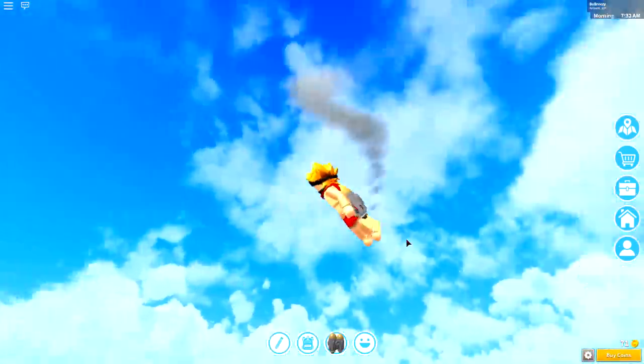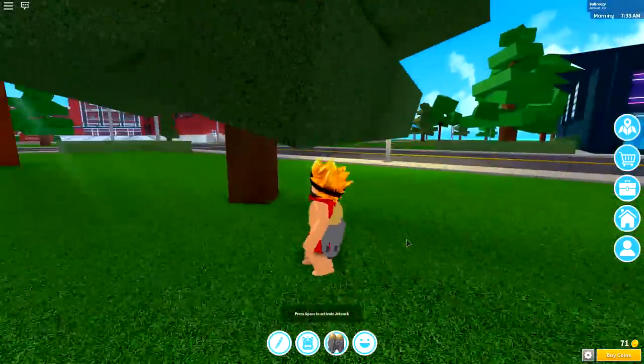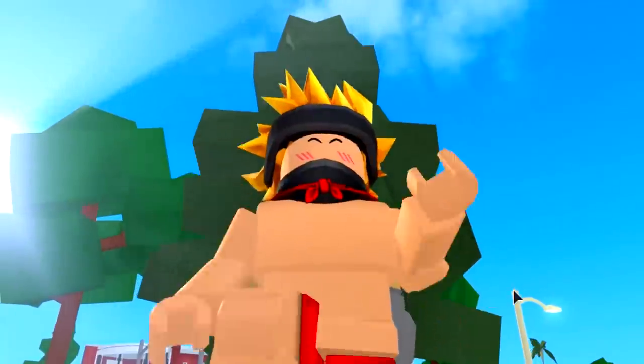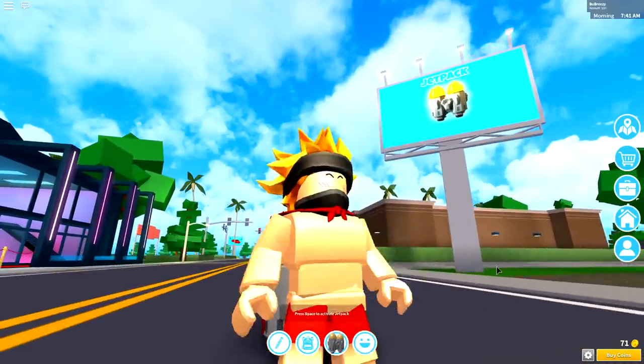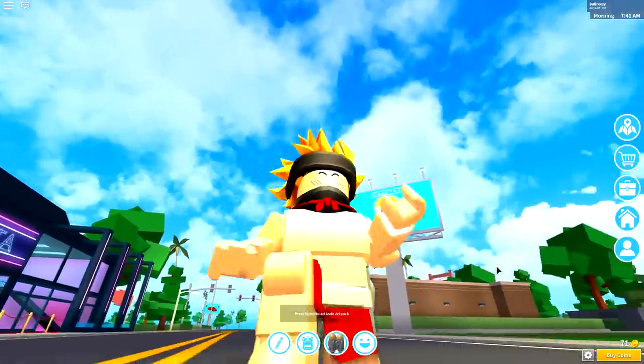Hey guys! It is me Callie and welcome back to another video. I just crashed into a tree. Oops. Well, today guys, I'm gonna show you exactly how to find the secrets inside of Robloxian High School.